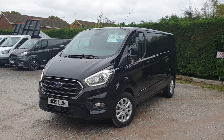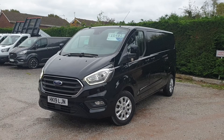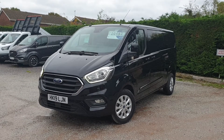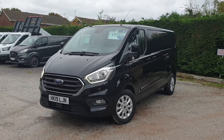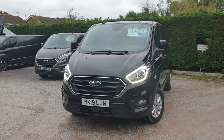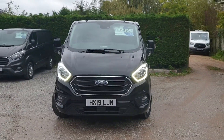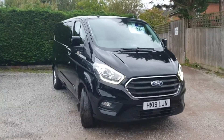March registered 2019 on a 19 plate, so Ford warranty until March 2022. Really nice condition van, nice low miles as well — just a touch under 9,000 miles. Good condition, good long warranty, Limited series pulling in all of the extras you'd come to expect on the Transit Custom.